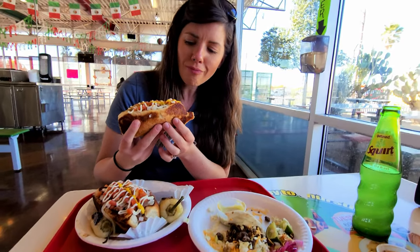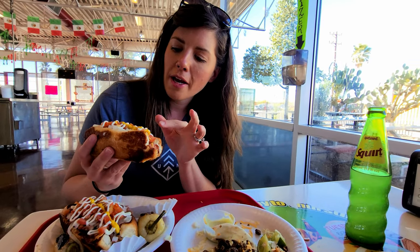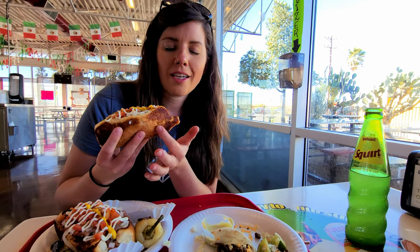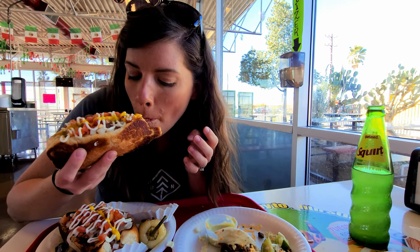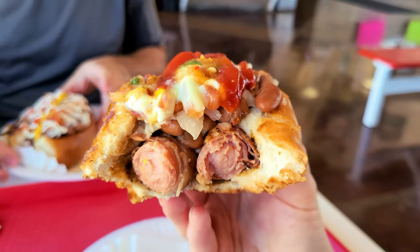It's actually really good! There are beans, a little bit of tomato, it looks like mayo, onion, and the hot dog is toasted. It's really good. I'm digging the Sonoran dog — you've got to try it when you're in the Sonoran Desert.